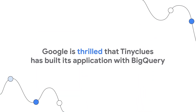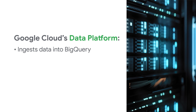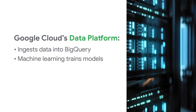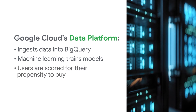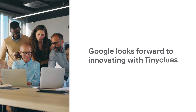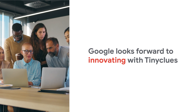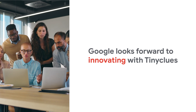Google is thrilled that Tiny Clues has built its application with BigQuery. Google Cloud's data platform ingests data into BigQuery securely. Then, machine learning trains models that calculate propensity scores. Within minutes, TensorFlow models score millions of users for their propensity to buy a specific product. Google looks forward to innovating with Tiny Clues as they continue their journey, exploring the synergies between the new capabilities they are bringing to market and what Google is doing on the data cloud.